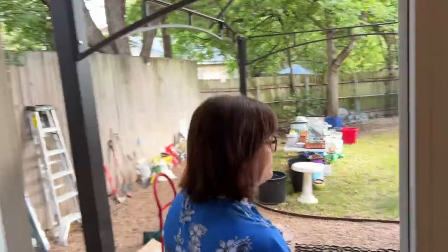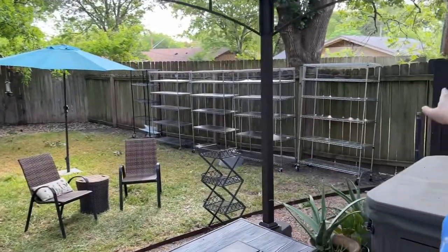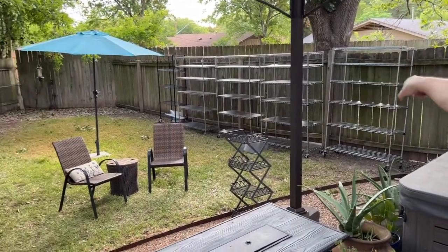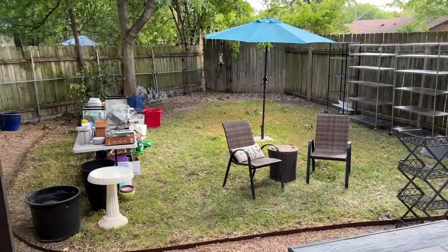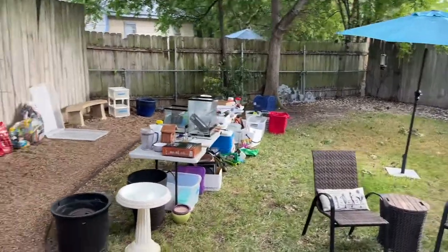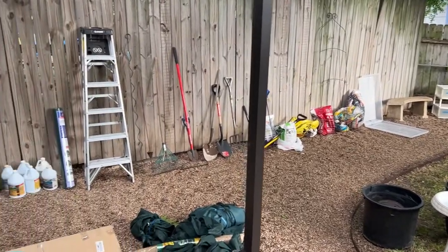We're going to pop out in the backyard. As you can see there's a huge amount of stuff back here. Along the fence there's a whole bunch of shelving, and there's patio furniture, nice yard art, a couple of tables full of outdoor items, and yard tools.